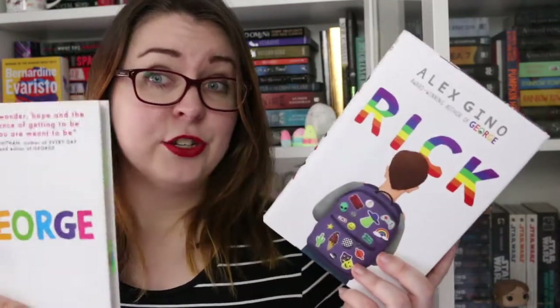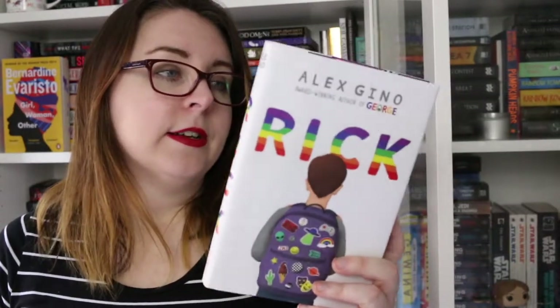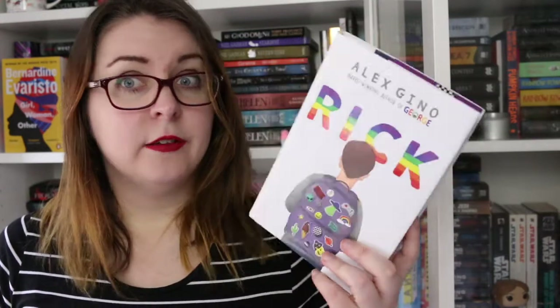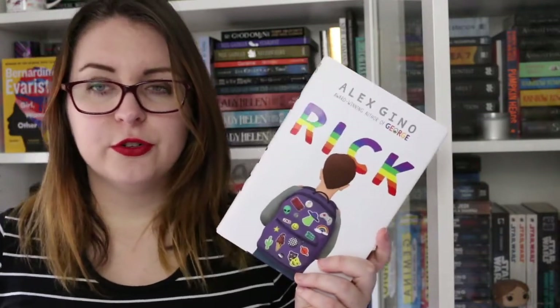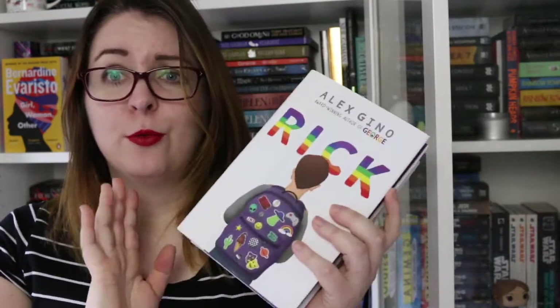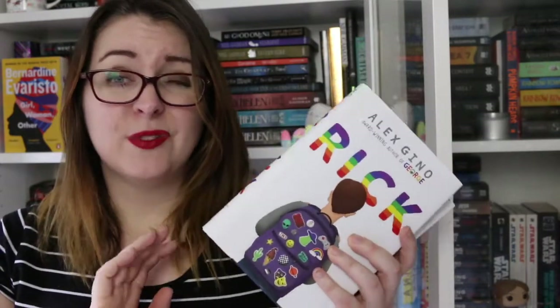Rick is connected to George — it takes place in middle school, and Rick was someone George knew in her elementary school who was possibly not very accepting. In this book Rick is on his own journey to discover his own identity. Where George has transgender rep, Rick has asexual rep, which was fantastic. They're really good books, very easy to read, and well worth checking out.